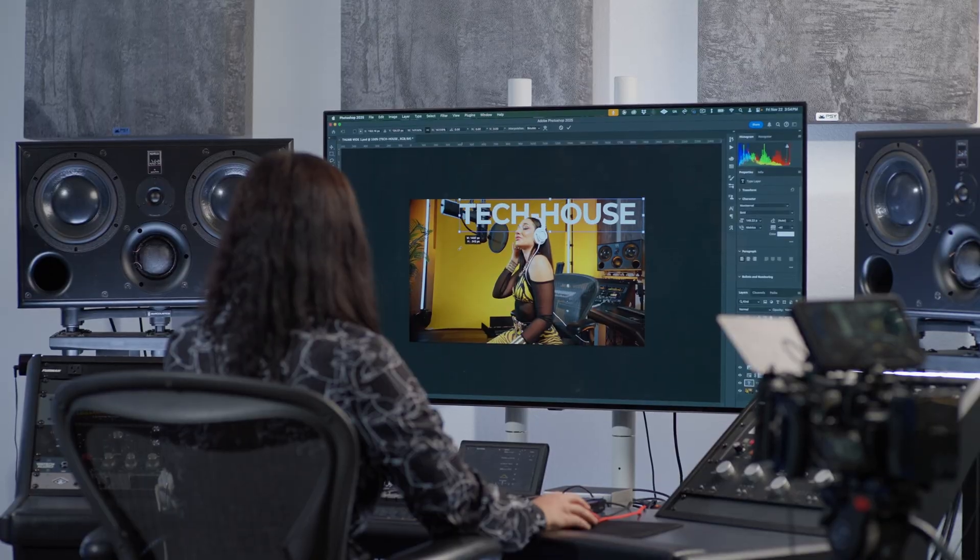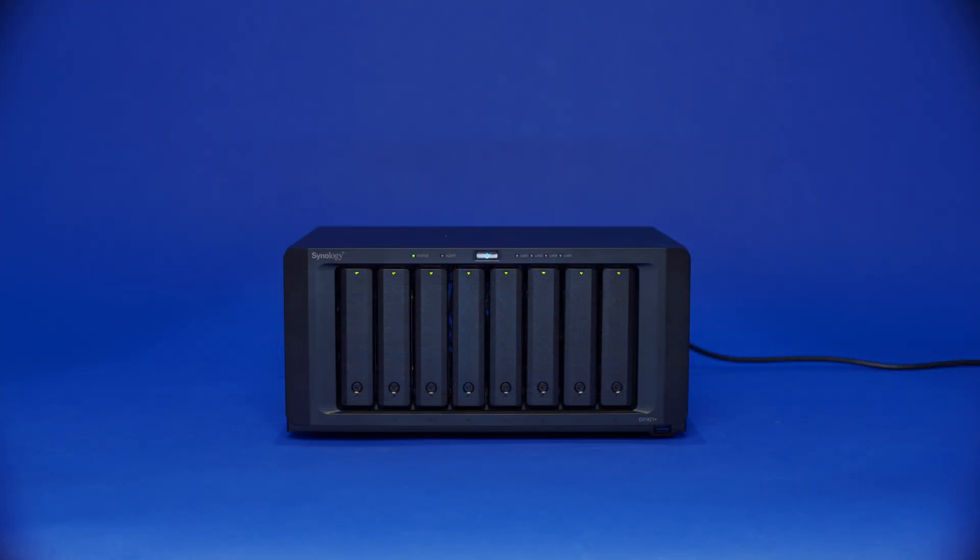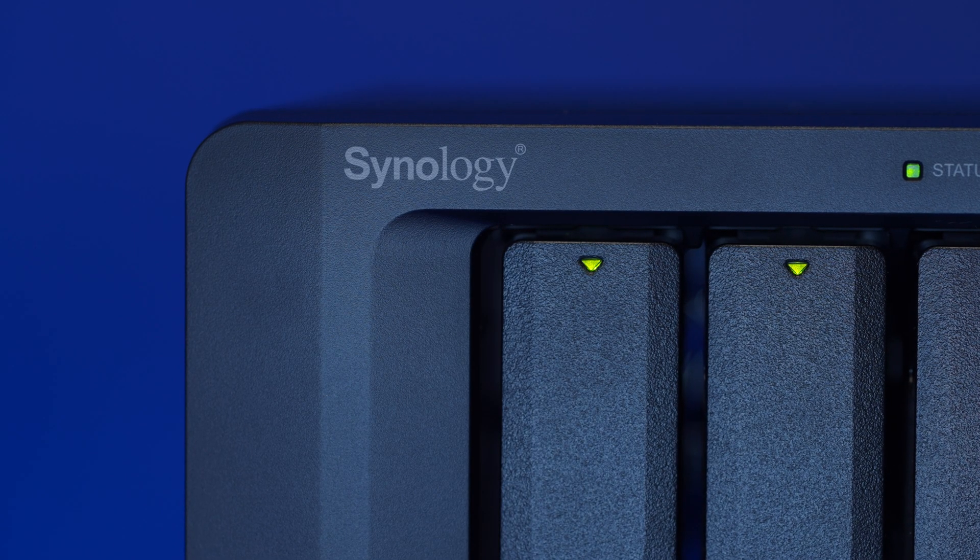Today I'm taking every song, video, file, and hard drive I've accumulated over the past 10 years and consolidating everything into a smarter, more sophisticated system for the future.